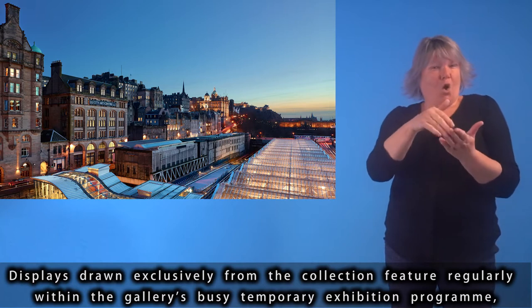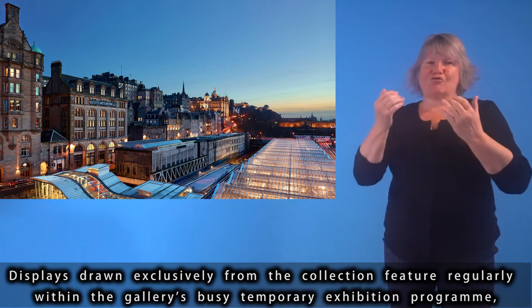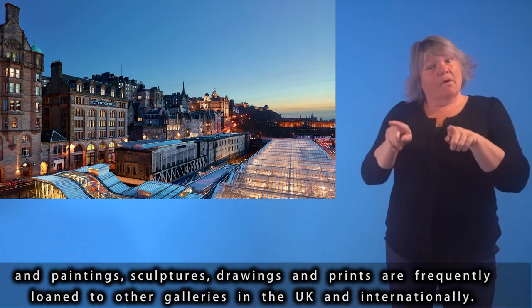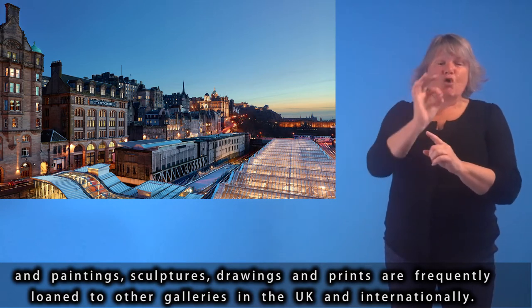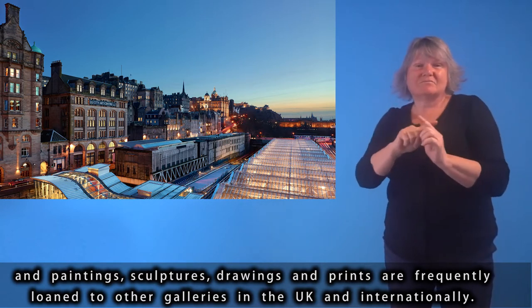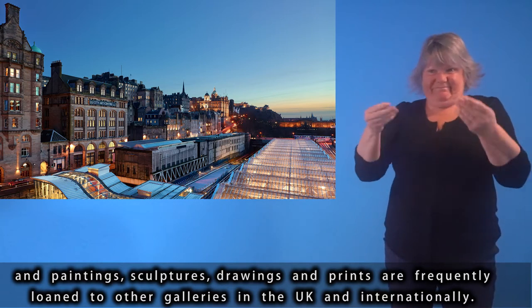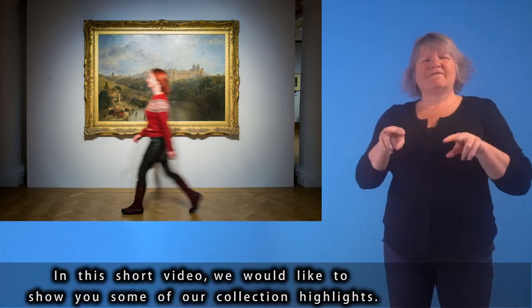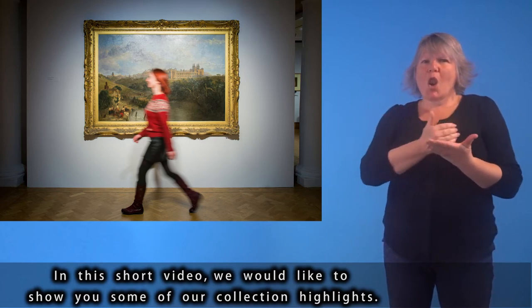Displays drawn exclusively from the collection feature regularly within the gallery's busy temporary exhibition programme, and paintings, sculptures, drawings and prints are frequently loaned to other galleries in the UK and internationally. In this short video, we would like to show you some of our collection highlights.